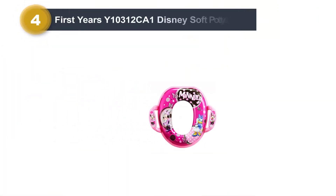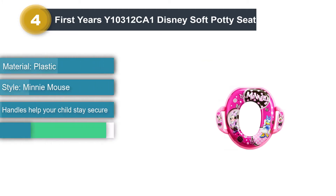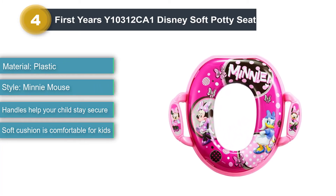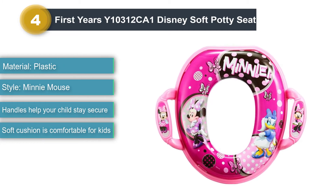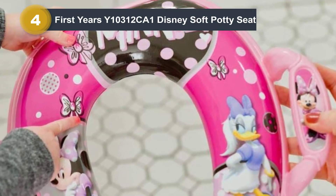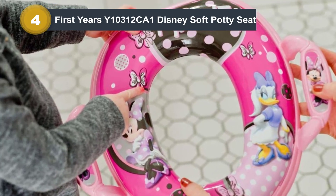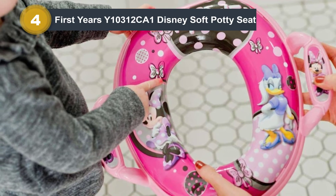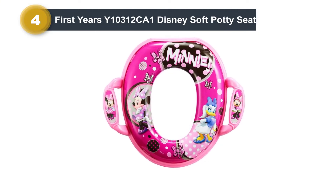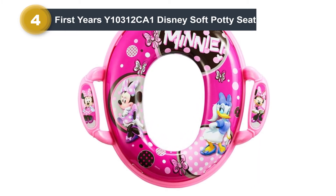Number 4: First Year's Y10312CA1 Disney Soft Potty Seat. Thanks to the Minnie Mouse and Daisy Duck design on this potty seat, toddlers get excited to use the toilet instead of scared. The handles built into the sides help by letting your kid hold on for stability. And unlike many of the hard seats we tested, this one is cushioned to make it more comfortable for your child. But that cushion creates a bit of a problem — it tends to stick to your kid's butt, causing the whole seat to come off as your child stands. This can throw off their balance and cause them to fall, which won't make them feel any more confident about using the potty. Often, this results in the cushion disconnecting from the hard plastic base.